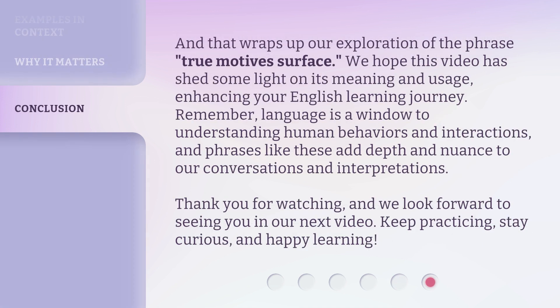And that wraps up our exploration of the phrase True Motives Surface. We hope this video has shed some light on its meaning and usage, enhancing your English learning journey. Remember, language is a window to understanding human behaviors and interactions, and phrases like these add depth and nuance to our conversations and interpretations. Thank you for watching, and we look forward to seeing you in our next video. Keep practicing, stay curious, and happy learning!